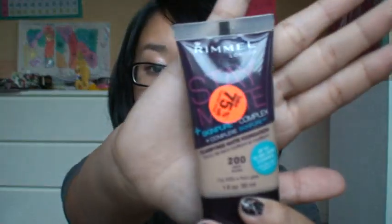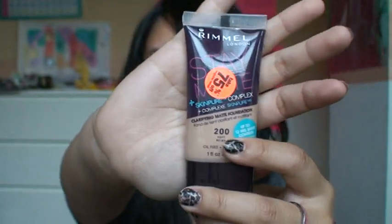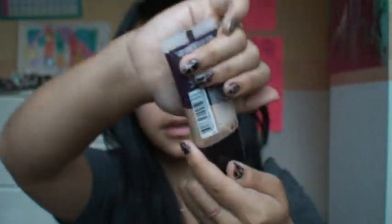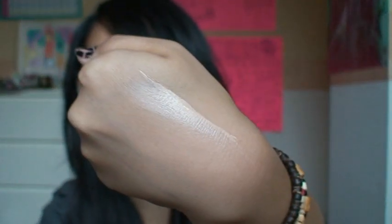I got the Rimmel matte foundation, and it was 75% off, so it came out to about $3. I got the color Soft Beige. I can give you a quick swatch of that right here — I got this one because it was the most yellow in color. I'm just going to keep it not blended so you guys can see. Hopefully it will match my skin. It looks pretty close.